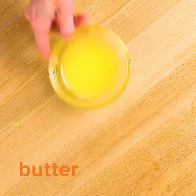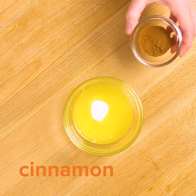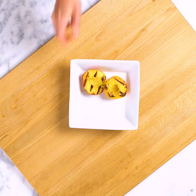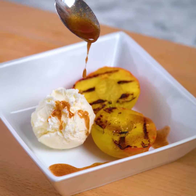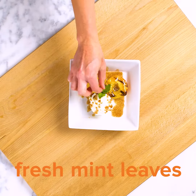We'll see you next time. To find this healthy grilled peaches recipe for dessert, you can find it at MyPriceShopper.com. Try it out and let us know what you think.